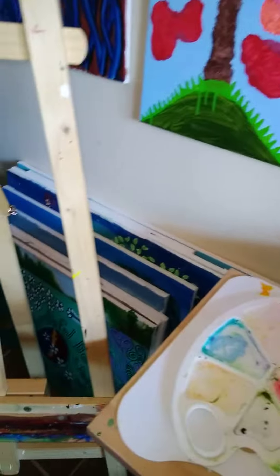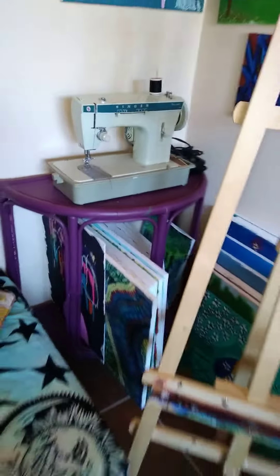We got fresh canvases back there — big and small ones, all different sizes — and a bunch of art that I haven't put up on the wall yet, or it's just old art. That's his easel, that's my easel.